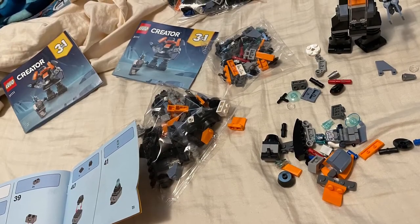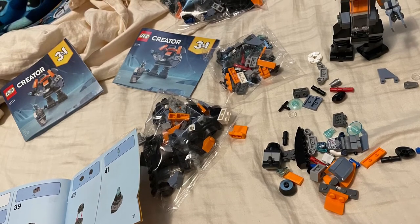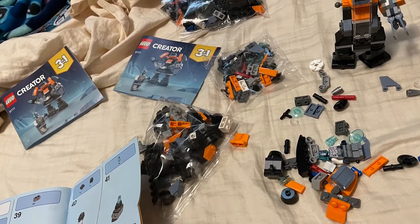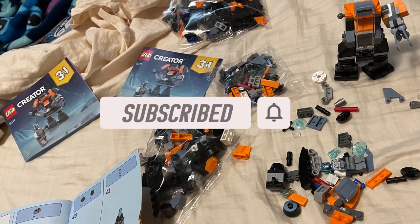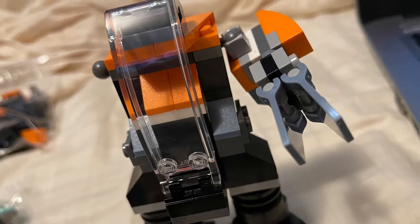Hey guys, it's Way here with another video. Today I have confirmation from LEGO themselves that the UCS Republic Gunship is going to be an official set coming out this year. The price we're not quite sure of yet.